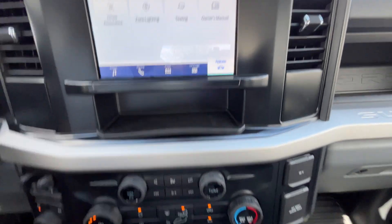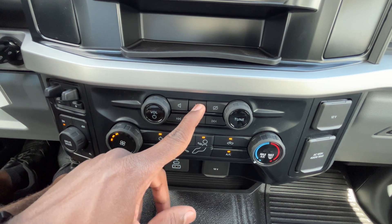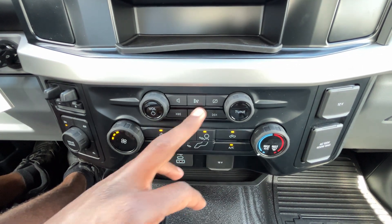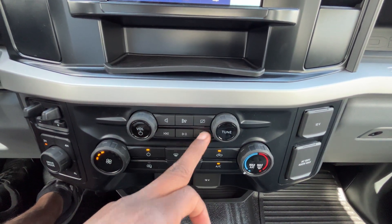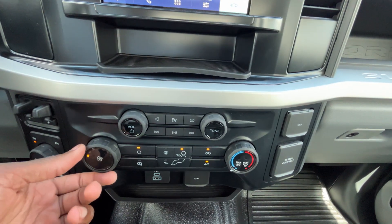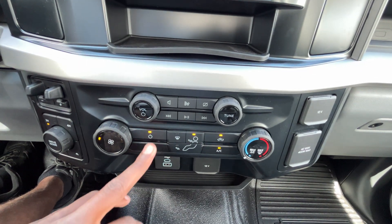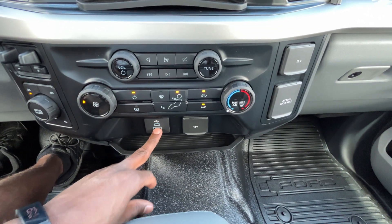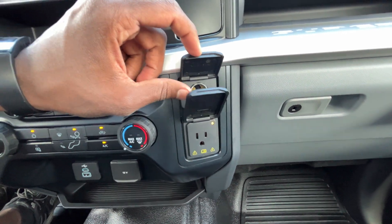There's a little storage pocket underneath here. We have volume controls, a tune knob, and a band selector to go between AM and FM. You can use this to cut off the screen, there's a seek button and play/pause button. AC controls are manual single zone — you can adjust fan speed, toggle heated mirrors, air flow direction, power AC, and max AC, same for heat. There's a USB-C, USB-A for wired Apple CarPlay and Android Auto, a 12-volt, another 12-volt, and a 120-volt outlet.